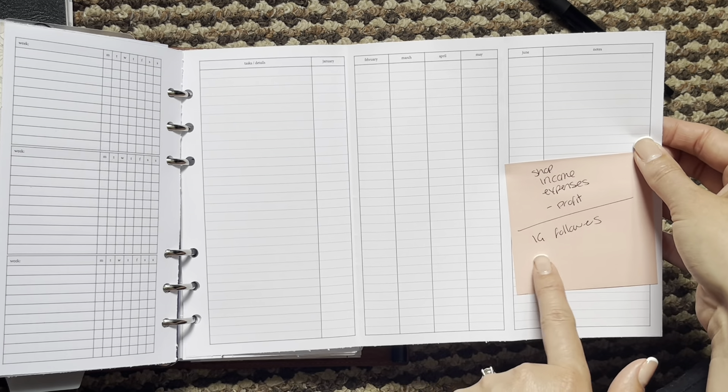I still have this habit tracker and the same dashboard. Then my wellness stuff — I have the self-discovery sheets at the front and then I added these journal pages from Peanuts Plannico.